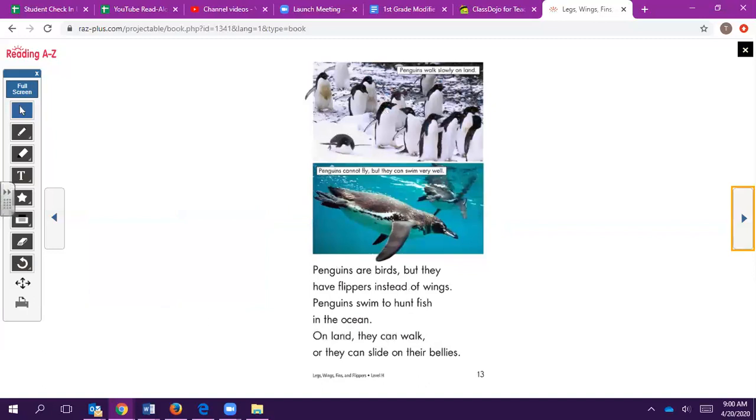Penguins are birds, but they have flippers instead of wings. Penguins swim to hunt fish in the ocean. On land, they can walk or they can slide on their bellies.